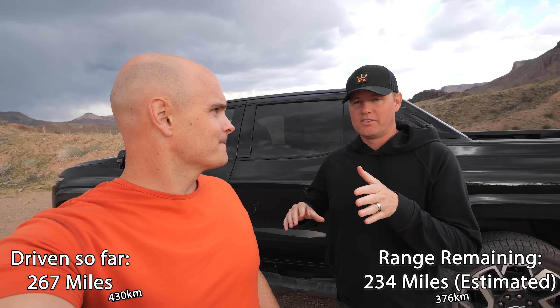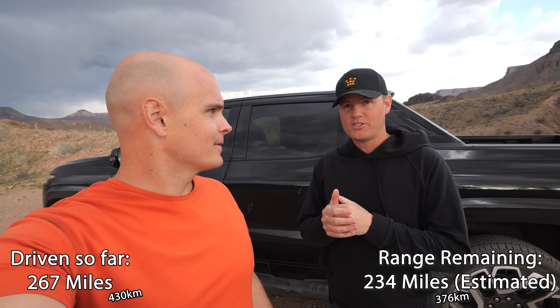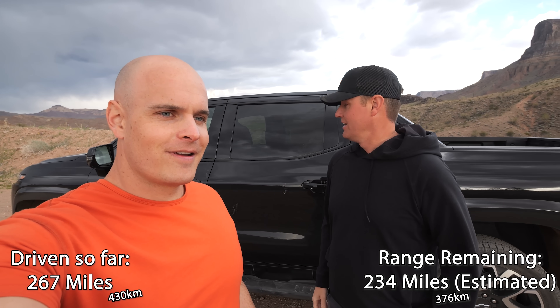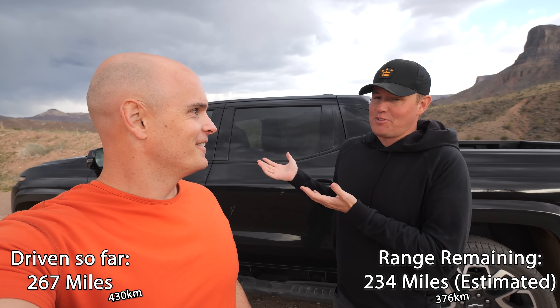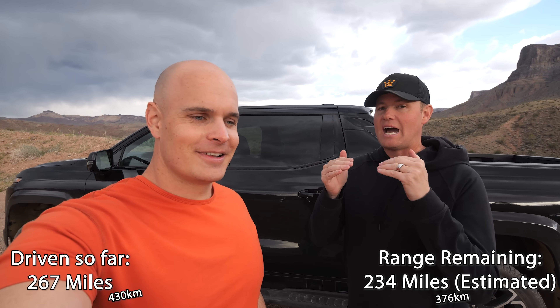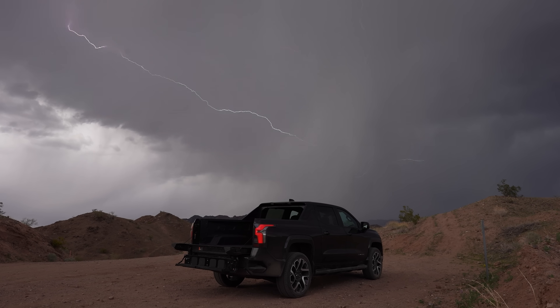We've driven about 270 miles, which is the full range of some other EVs. We still have about 240 miles to the fast charger near Phoenix, but the truck estimates 230 miles of range remaining — so that would put us at around 500 miles of total range. We may not quite make it all the way to Tempe, but I'm really curious to see what the actual tested number is in this weather.